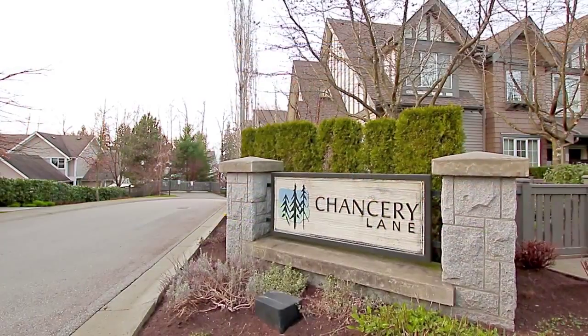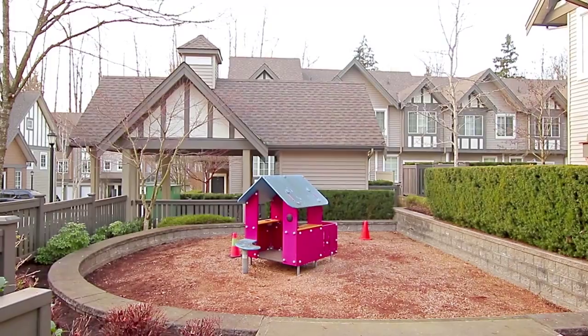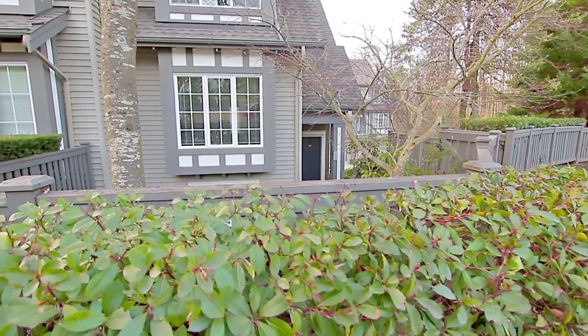Chancery Lane by Lettingham McAllister is a townhouse complex, located in a quiet area of Burnaby, and Unit 14 is a corner suite, surrounded by gardens and green space.